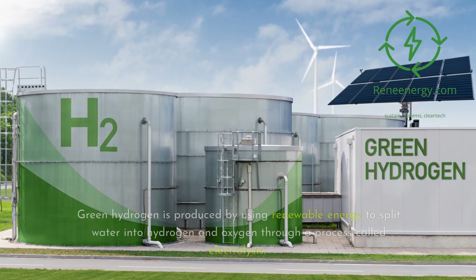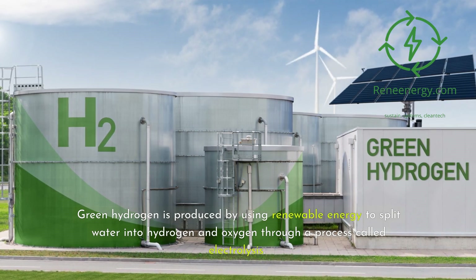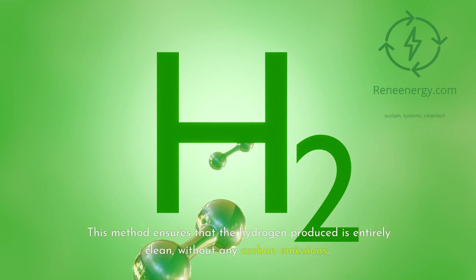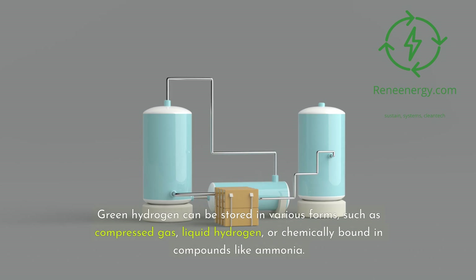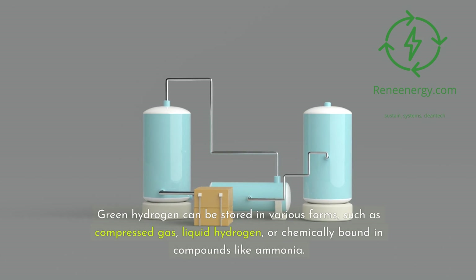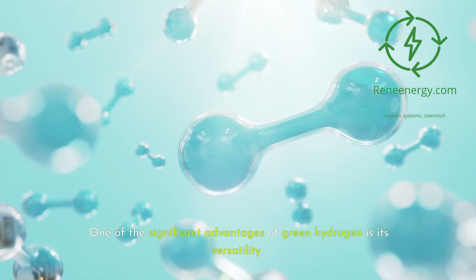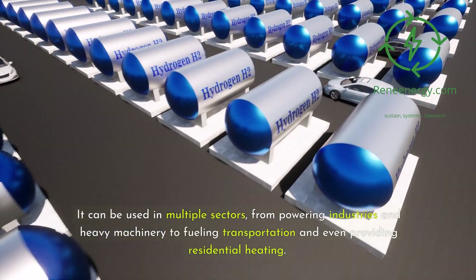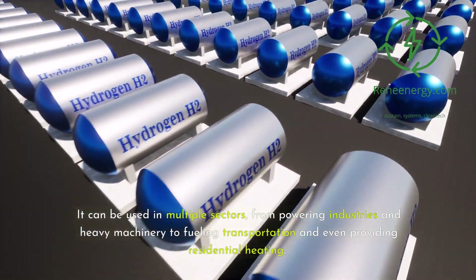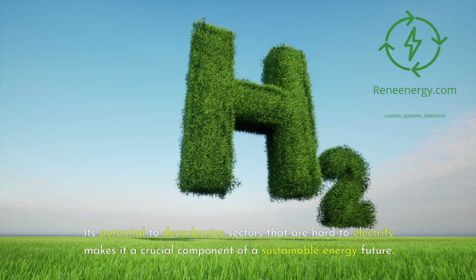Green hydrogen is produced by using renewable energy to split water into hydrogen and oxygen through a process called electrolysis. This method ensures the hydrogen produced is entirely clean, without any carbon emissions. Green hydrogen can be stored in various forms such as compressed gas, liquid hydrogen, or chemically bound in compounds like ammonia. Its versatility allows it to be used across multiple sectors, from powering industries and heavy machinery to fueling transportation and providing residential heating, making it crucial for decarbonizing sectors that are hard to electrify.